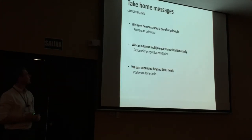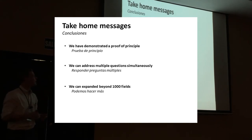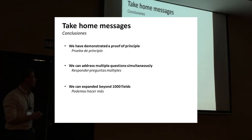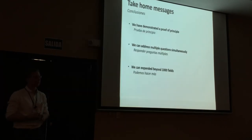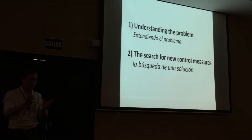The take-home message from this part: we've demonstrated this proof of principle. It's possible to genotype lots of different samples at the same time, and we could be roughly quantitative about which different populations we have where. We can address questions simultaneously at the scale of the country, the field, and the individual cyst. We can definitely expand beyond 1,000 fields — in fact one problem we had was almost too few samples.